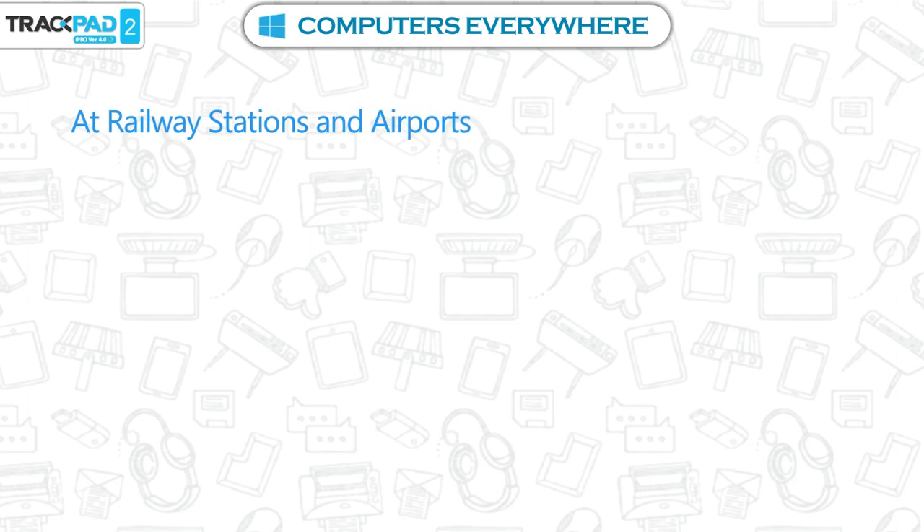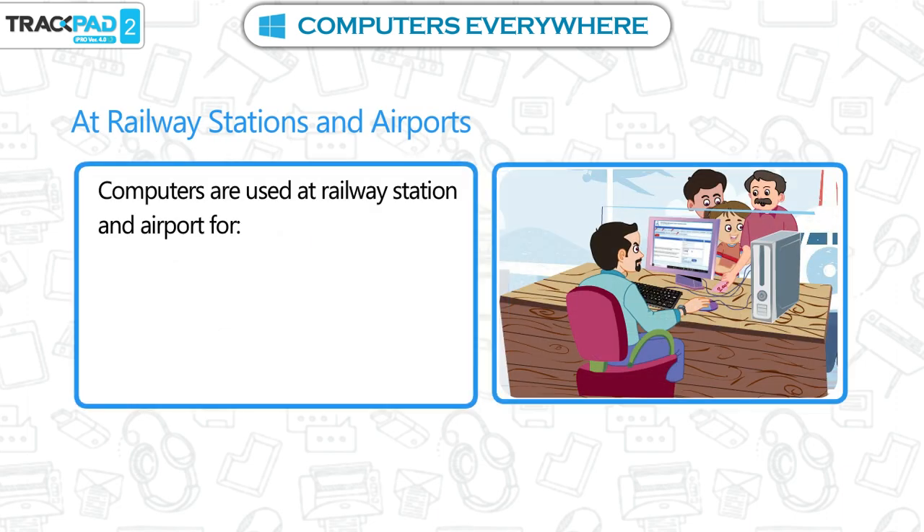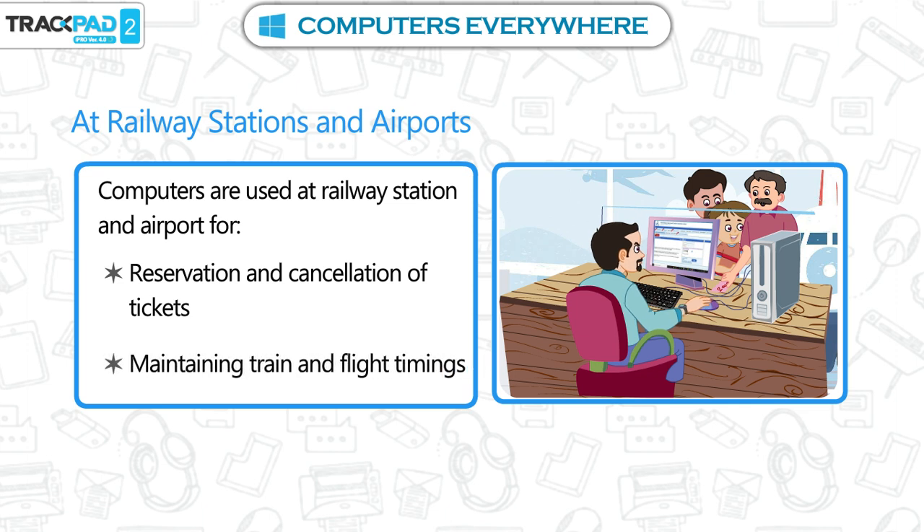At railway stations and airports. Computers are used at railway stations and airports for reservation and cancellation of tickets, and maintaining train and flight timings.